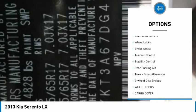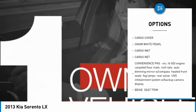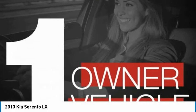Tire pressure monitor, heated mirrors, aluminum wheels, wheel locks, brake assist, traction control, stability control, rear parking aid, front all-season tires, four-wheel disc brakes.